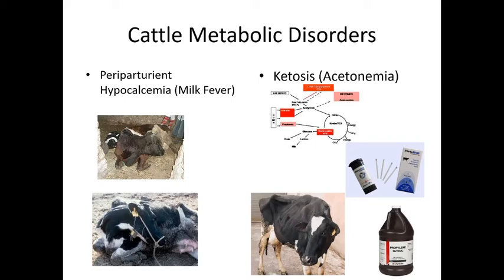Periparturient hypocalcemia, or milk fever, occurs when a cow uses all her calcium during birthing contractions and then loses more as colostrum comes in. A characteristic clinical sign is the head spontaneously turning to the left — the cow cannot control this. Treatment involves slowly administering calcium and dextrose via the jugular vein; if given too fast, it can stop the heart. Done correctly, she will be up and fine within minutes.